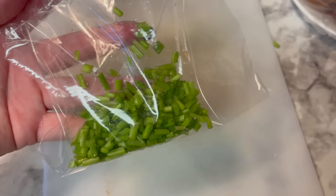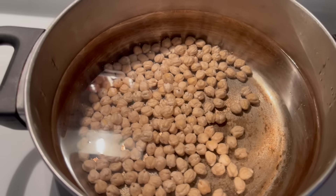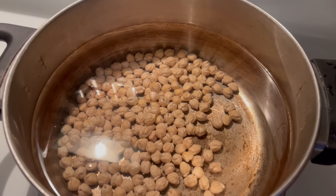One of my viewers suggested clipping the ends of the parsley and putting it in the freezer — I thought that was a great idea, so that's what I'm going to do. I had some chickpeas left over, so I'm going to go ahead and cook these. What I should have done is cook them all together and then added some to the freezer.